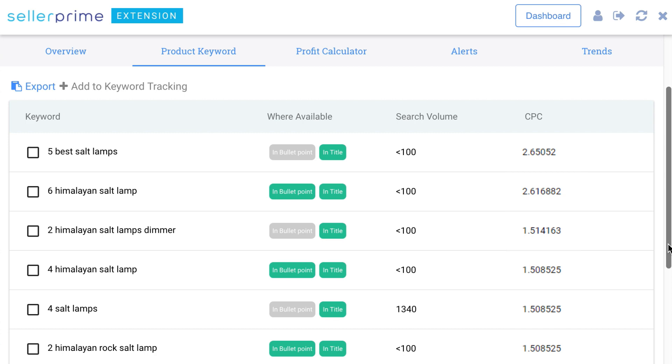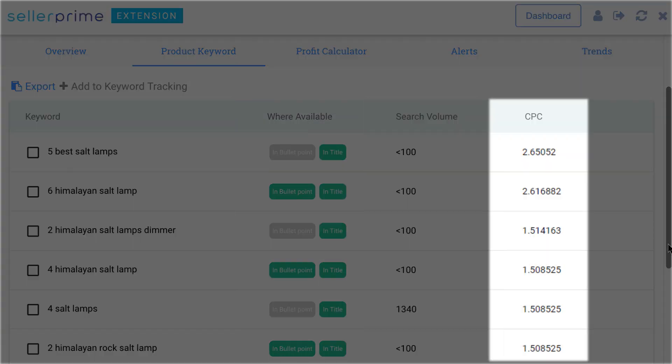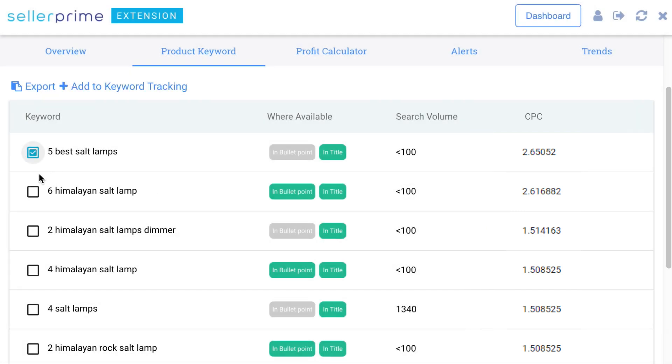You can drill down into each product and see the keywords used. The product keyword tab mentions the section in which the product's keyword is found, and even the search volume and the CPC rate of the keyword.